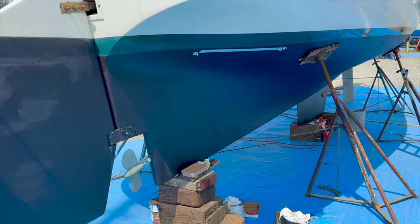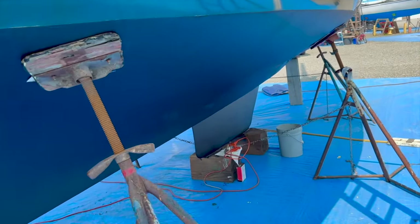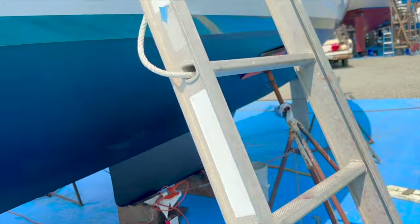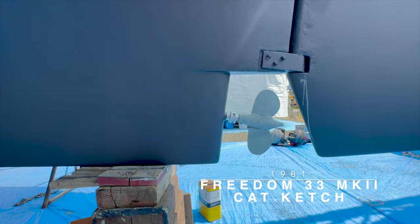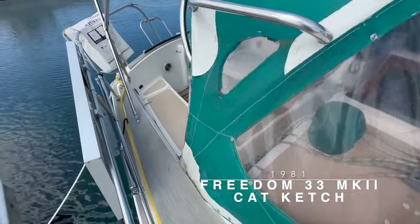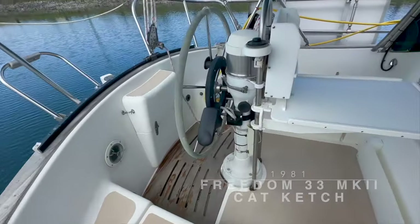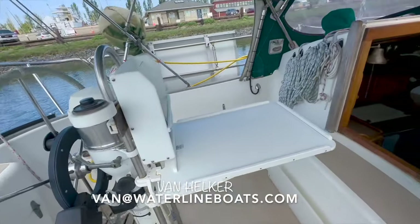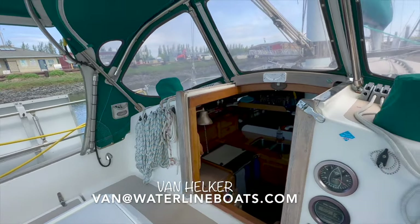This Freedom 33 was hauled out in mid-2023 for new anodes, bottom paint, and a hull polish. Whether you're interested in living aboard, doing serious cruising, or some combination of the two, this Freedom 33 cat ketch is an excellent opportunity at an affordable price point. Please reach out to me, Van Helker, at Waterline Boats and Boatshed Port Townsend to learn more.